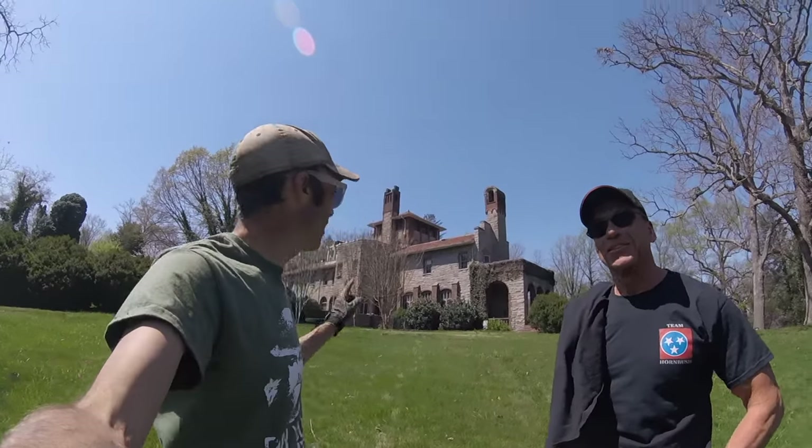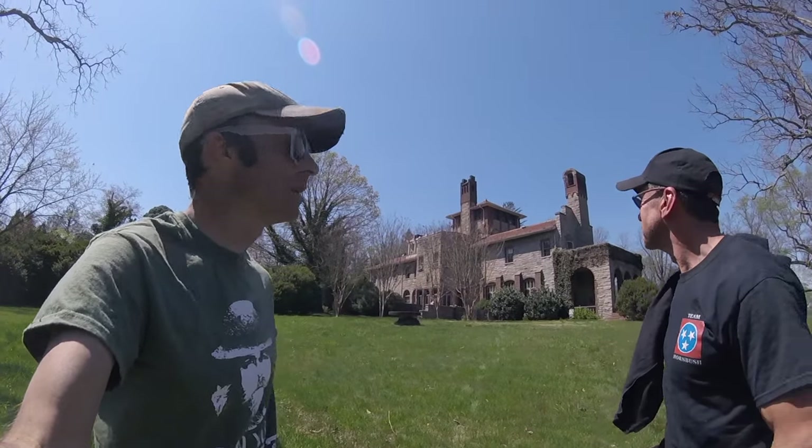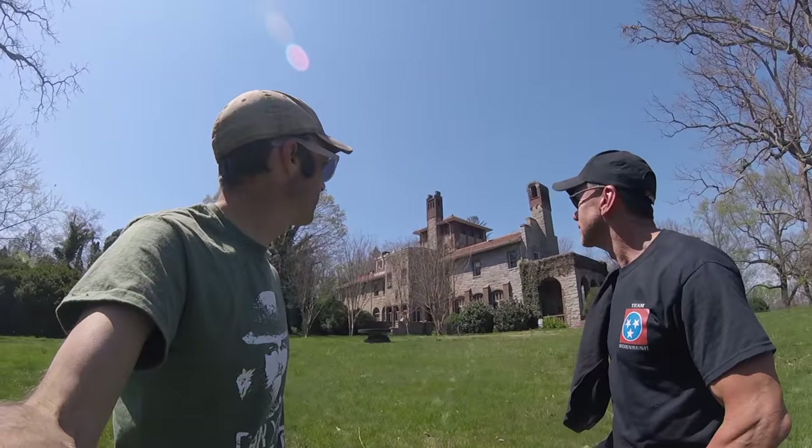My buddy Frank and I are back out at this magnificent house here. We're gonna do a little hunt today. Frank's got a few minutes before he has to head back home, so we're gonna try and hunt this place for a few minutes and see if any silver comes out of here today.